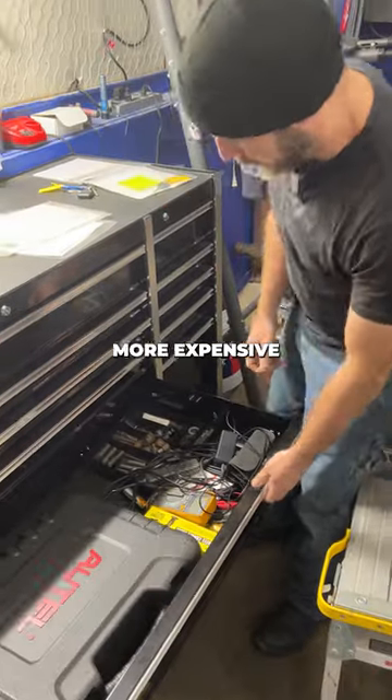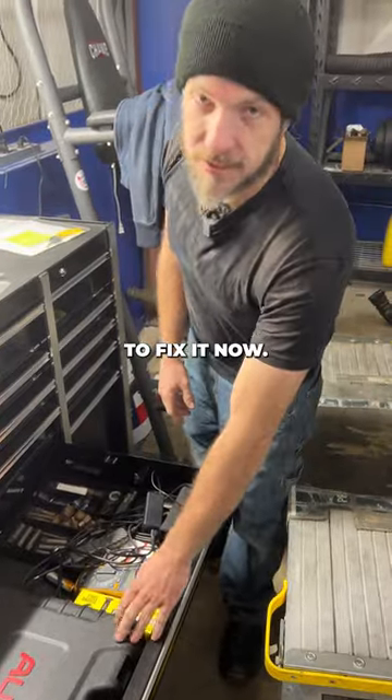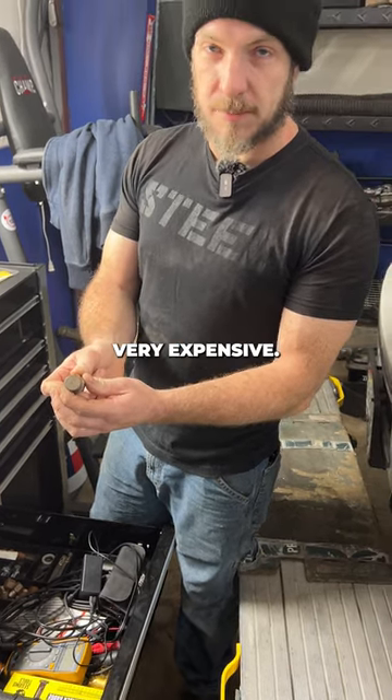And then we have the more expensive drawer — the 'oh my goodness, I messed up and need to fix it now' section. These are for extracting bolts of various sizes, and these extractors can become very expensive.